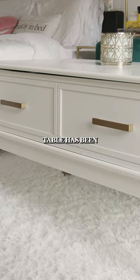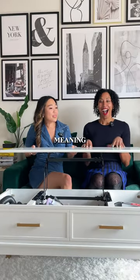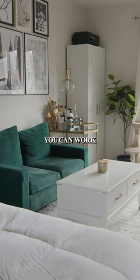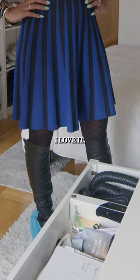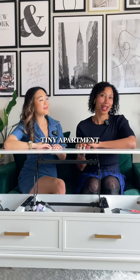This coffee table has been a game changer. It lifts, meaning you can eat here, you can work here, and it's an organizer and storage. I love it. Follow for more tiny apartment hacks.